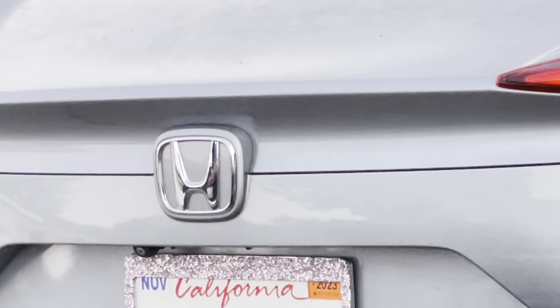As you can see, it looks super cute, looks adorable, and really enhances the look of her car. It looks really, really fun. I love this.